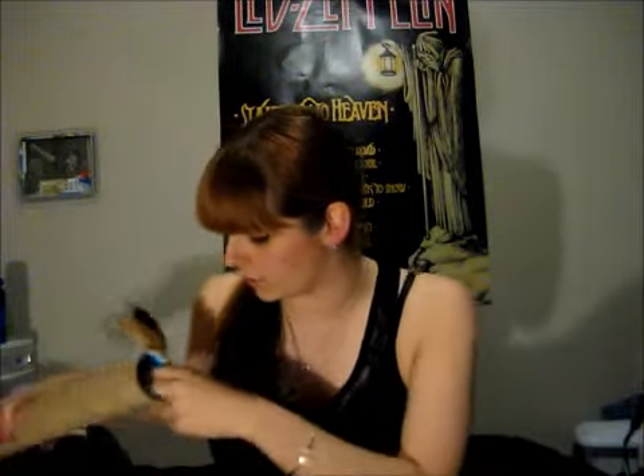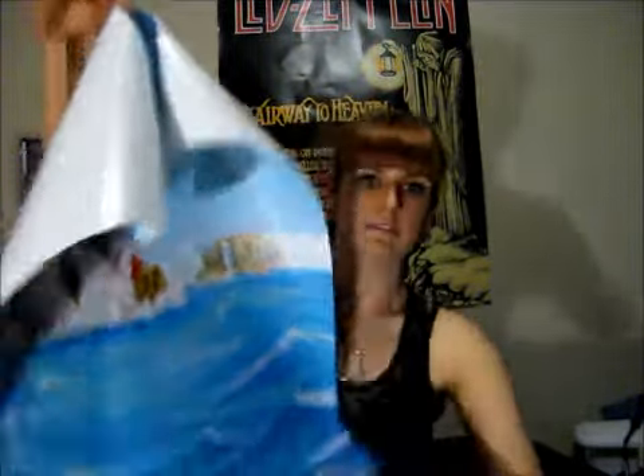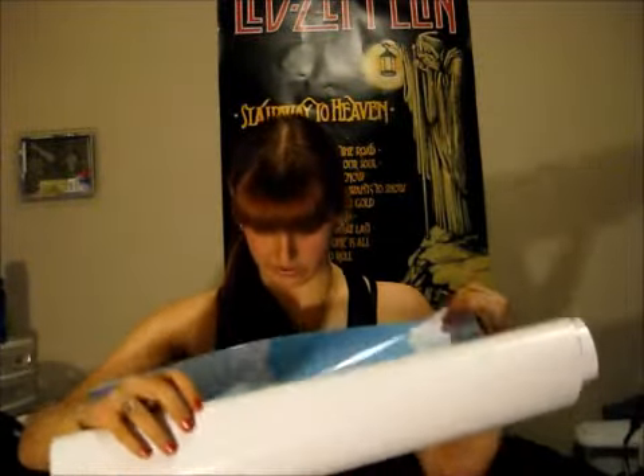I'm going to hang this right up. Probably one's going behind the door, I'll probably replace the Spider-Man over there, and one of them can hang beside Stairway to Heaven. The last one in the set is this one from — what was it called — the one for the DS: Phantom Hourglass. Yeah, it's just Link and Lineback and the boat. That was a cute game.